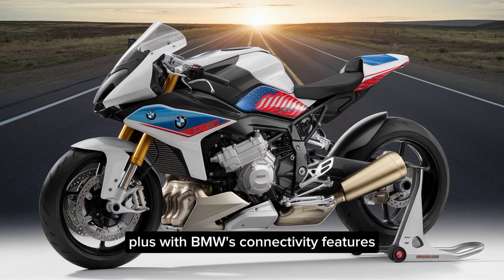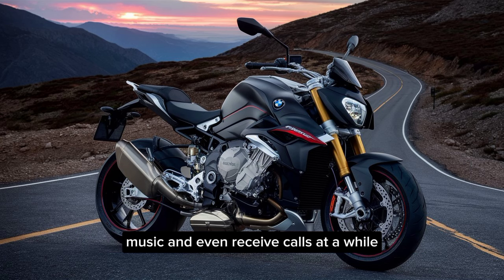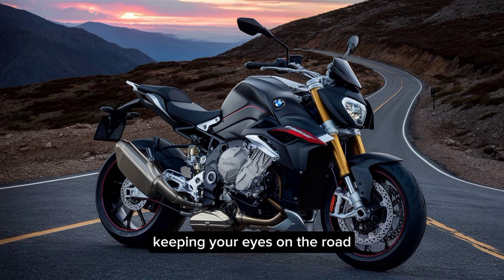Plus, with BMW's connectivity features, you can pair your smartphone and access navigation, music, and even receive calls, all while keeping your eyes on the road.